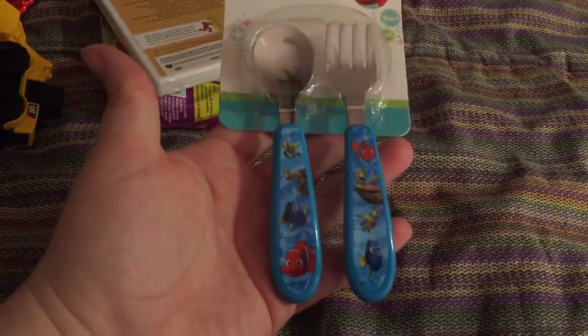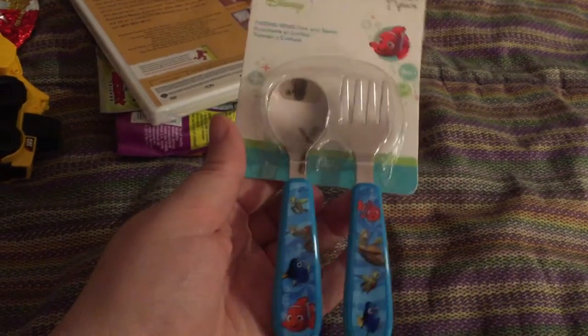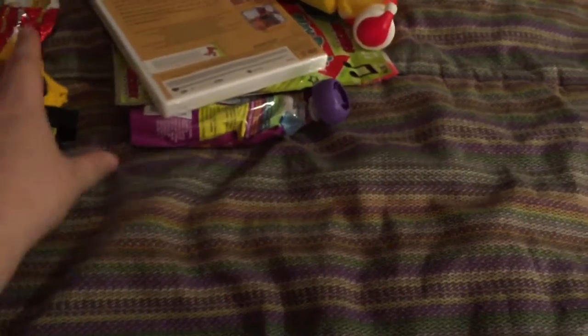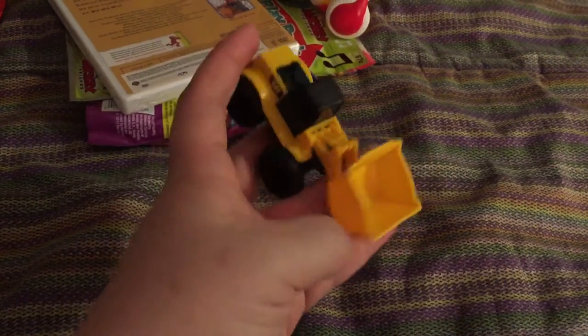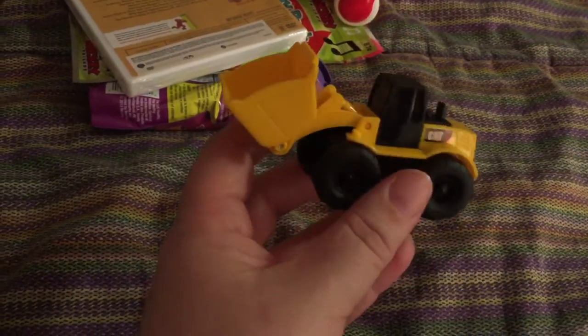I got him a little fork and spoon set — this came from Walmart, I believe. I also found a little tractor at Marshalls on clearance for a dollar. I took it out of the package so it would fit better in the stocking.